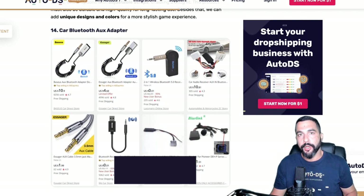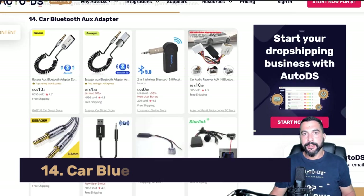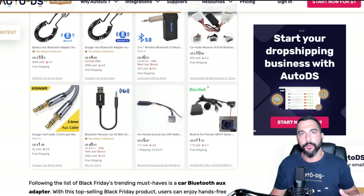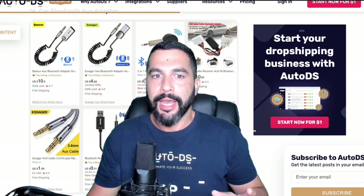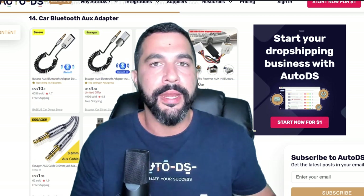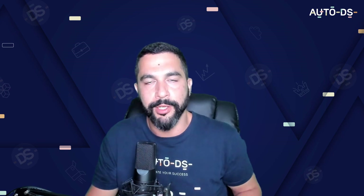Number fourteen: car Bluetooth AUX adapters. Similar to the Bluetooth car receiver, this one provides an AUX adapter to connect any AUX-compatible device to your car. It's a very straightforward product with many different variations and a super low price, so you can easily sell more than the quantity of one.